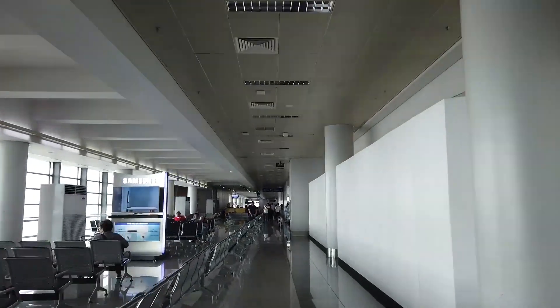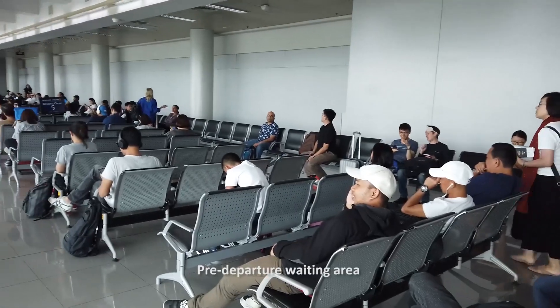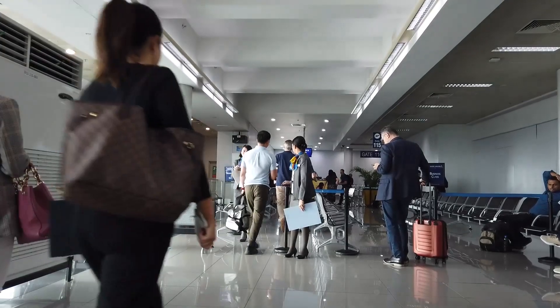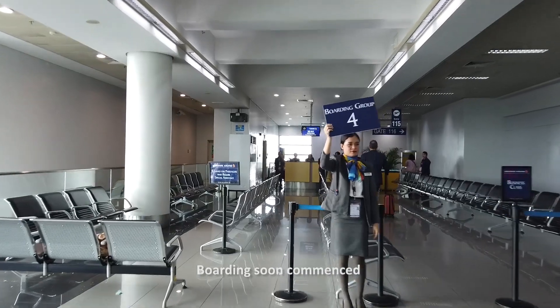The pre-departure holding area of Singapore Airlines was a makeshift area of rearranged terminal seats. To make the boarding process efficient, passengers were asked to sit according to boarding groups. It was soon time to board the aircraft, which was done according to cabin class.